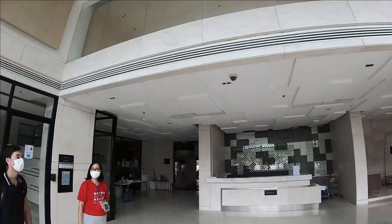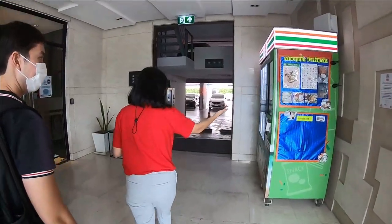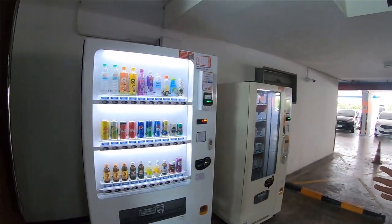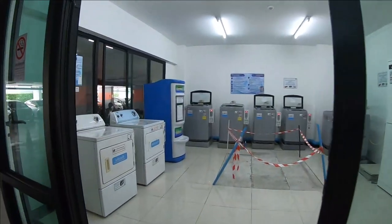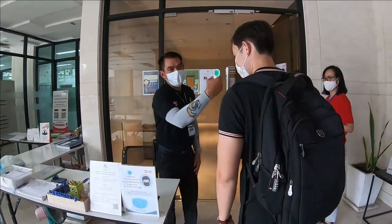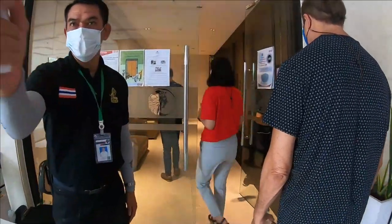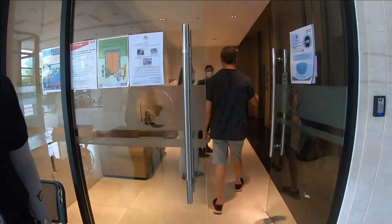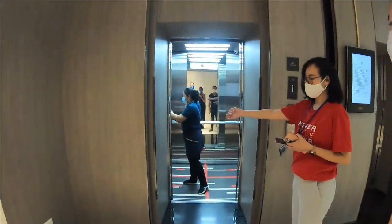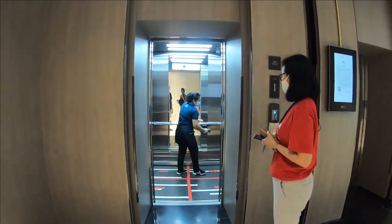The very spacious lobby has a private mailbox room, vending machines, and washers and dryers for those who don't have them in their apartment. Security is very, very tight. They do a good job here with cleaning and being very strict on the mask policy.